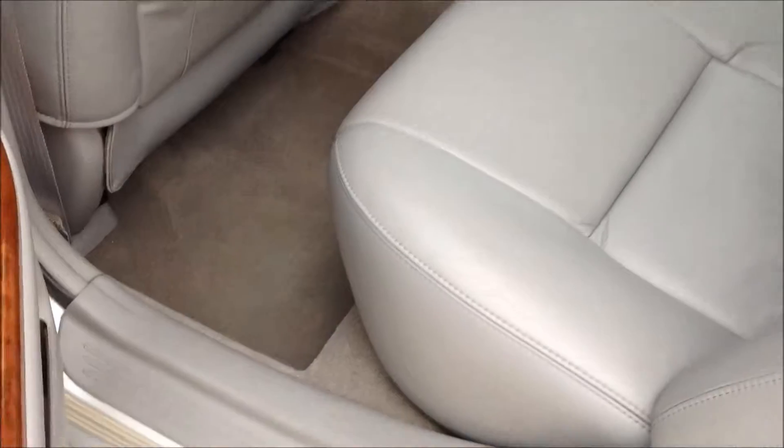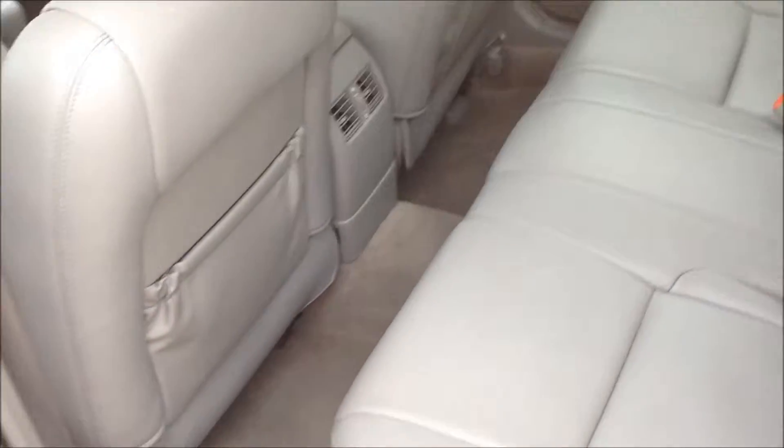Let me quickly show you the back seat so you can see the room. Still lots of good room for passengers in the back.